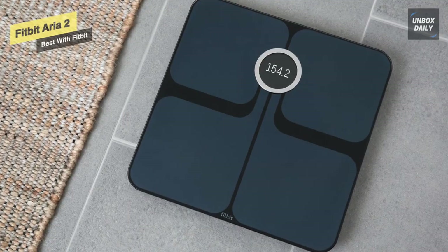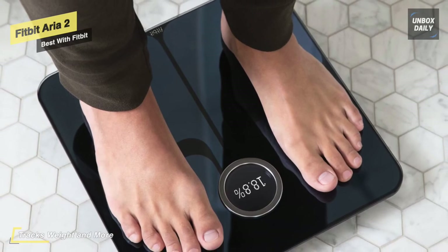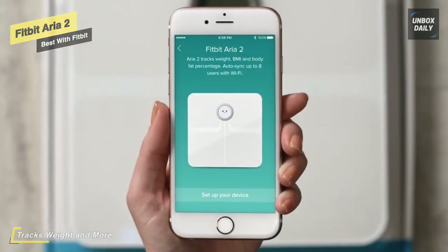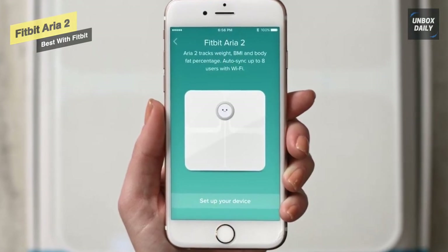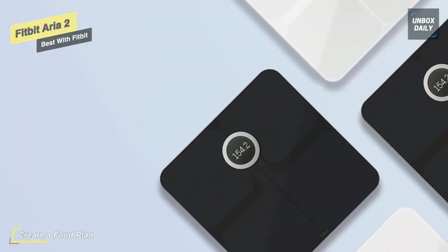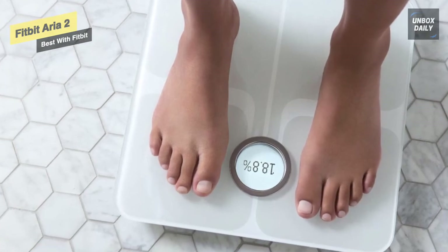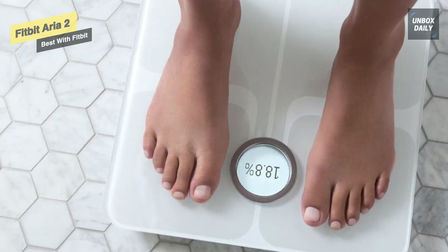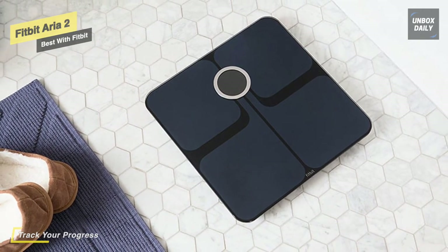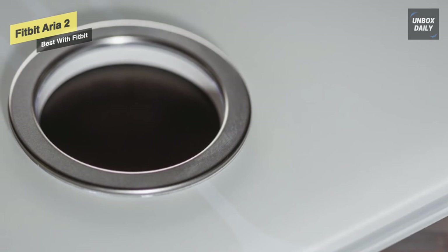Meet the all-new Fitbit Aria 2 Wi-Fi smart scale. It measures your weight, BMI, lean mass, and body fat percentage, automatically syncing everything to your Fitbit dashboard via your home Wi-Fi network so you never have to record or remember them. It recognizes up to eight users while keeping stats private — each time you step on the scale, it identifies you, displays your stats, and sends them to your Fitbit account. Stay motivated by earning achievement badges when you reach a goal and sharing with friends on the Fitbit feed. It operates on three AA batteries with a clear LCD display.